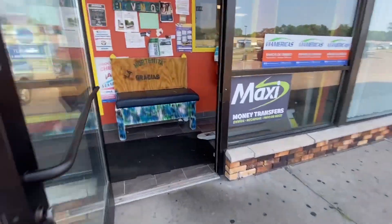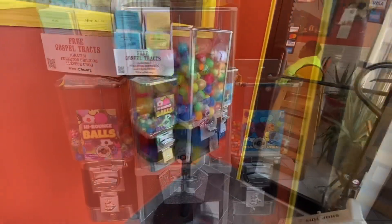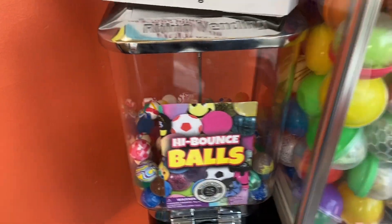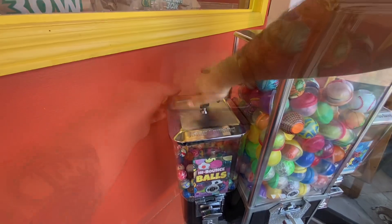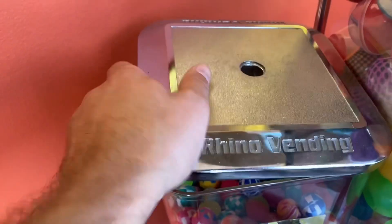Left with a little bit of cash and some clothes to flip on eBay. Now let's stop over at a little Mexican grocery store — I've got this toy capsule, bouncy ball, and candy machine here, and we're here to do a monthly collection. It's been right about exactly a month since we were here last, and I went ahead and added some more bouncy balls today.